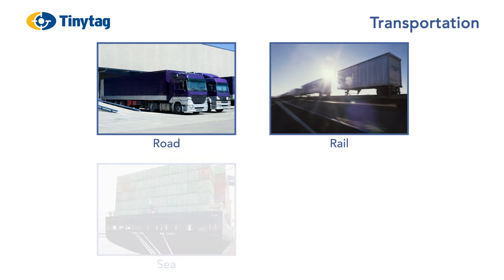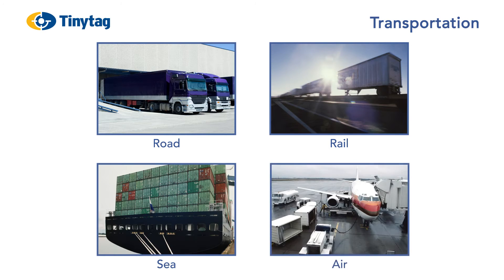Tiny Tags are used during transportation to accompany shipments of sensitive goods. This helps to verify whether correct environmental and handling conditions have been maintained.